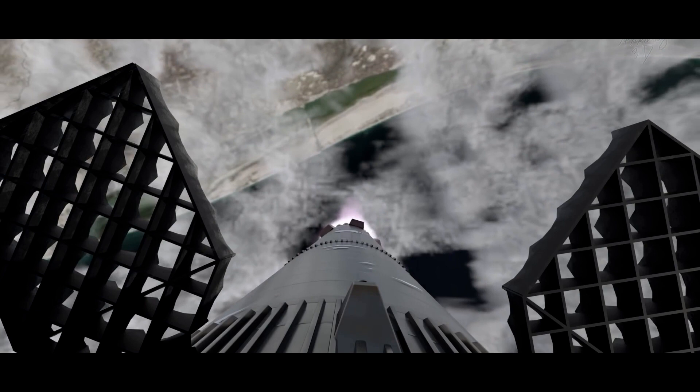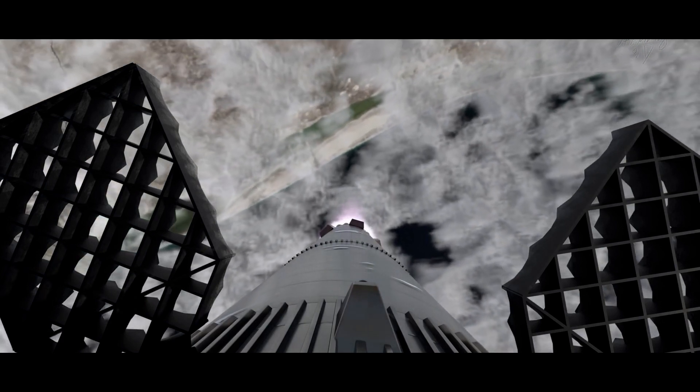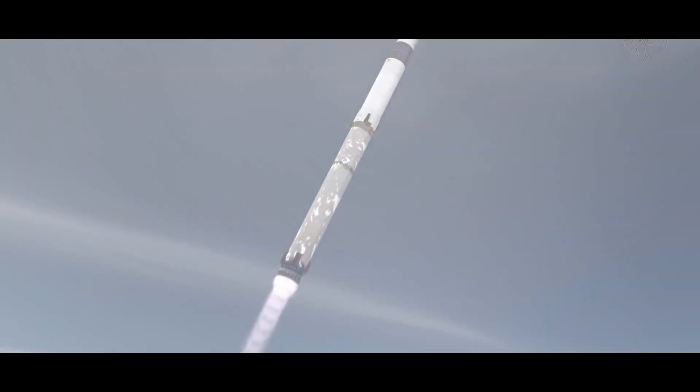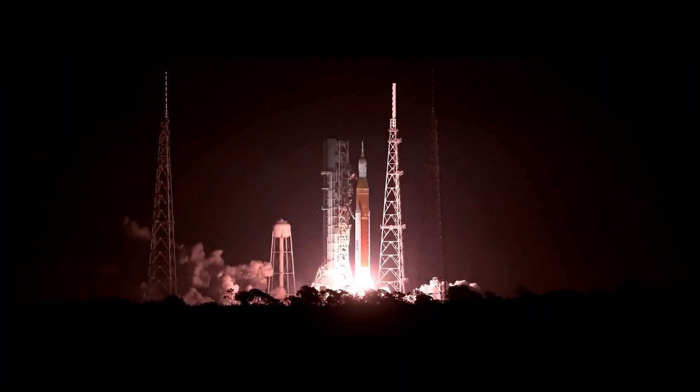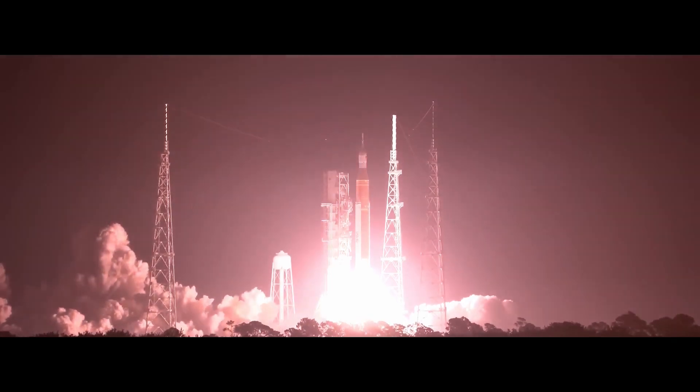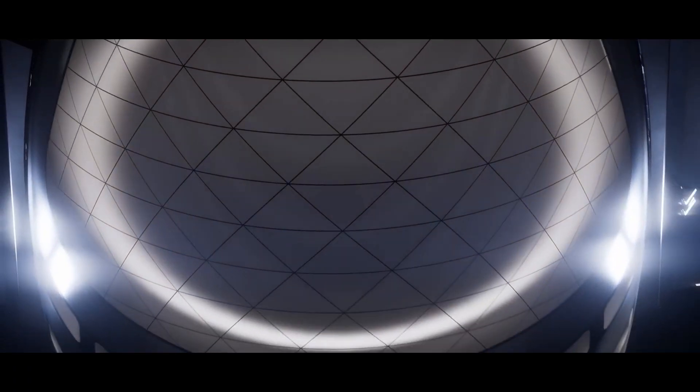The Starship from SpaceX is distinctive for being reusable, which is a key factor in its value as a lunar base. In contrast to conventional rockets, which are made for a single mission and are destroyed after launch, Starship is meant to be completely reusable.